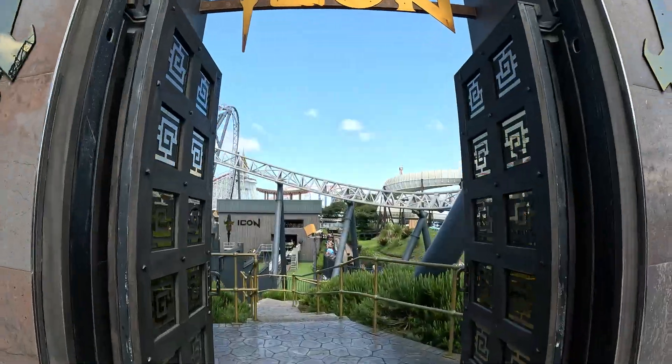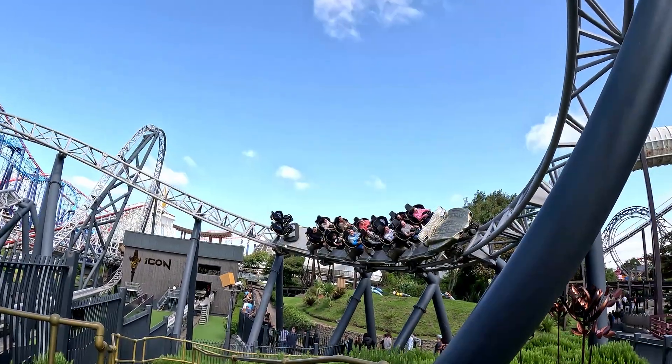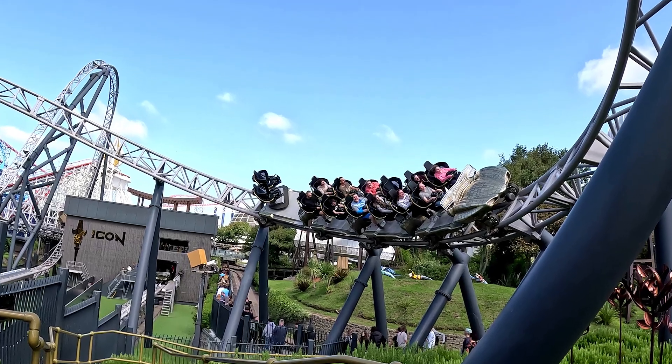Let's take Icon at Blackpool Pleasure Beach. This is a Mack Rides launch coaster in which riders are arranged two by two with a total of 16 riders per train.